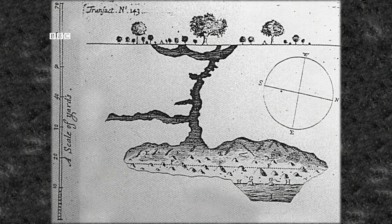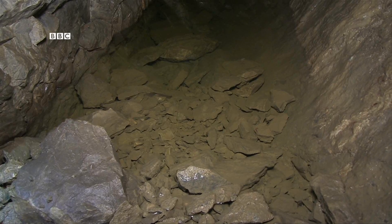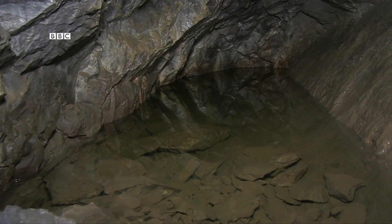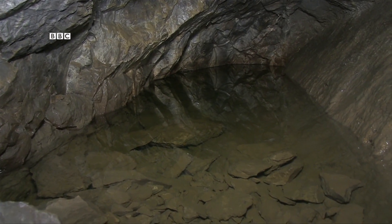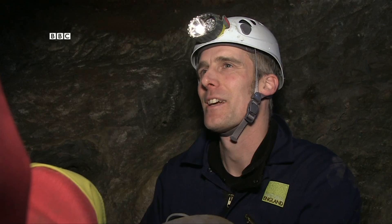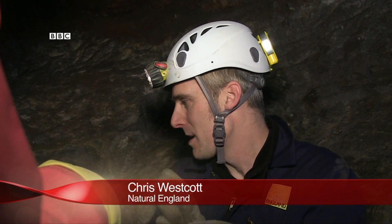The miners weren't the first people down here — the world's first published cave survey was done here in the 1600s. That survey didn't include the resident wildlife. In this tiny pool lives a recently discovered creature: the Penn Park Prawn. That's not its real name. They're called Niphargus kochianus, and they are really important here.